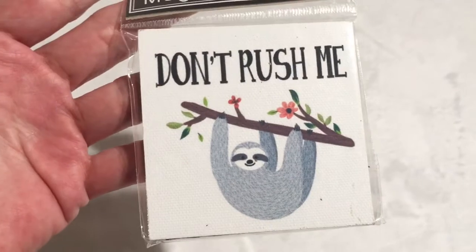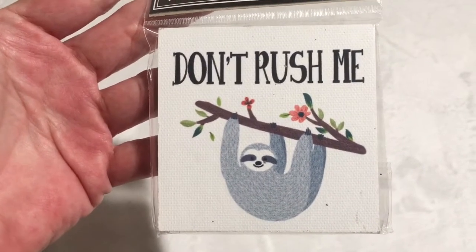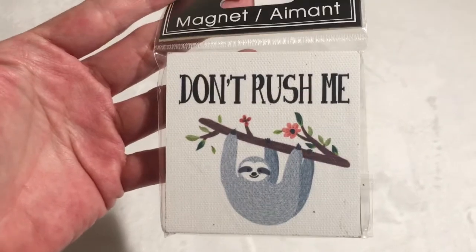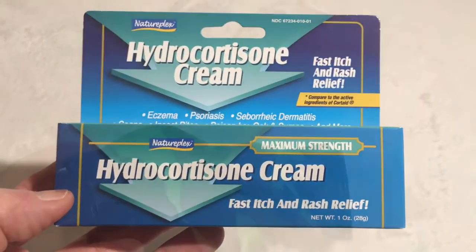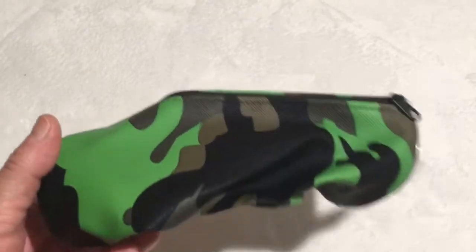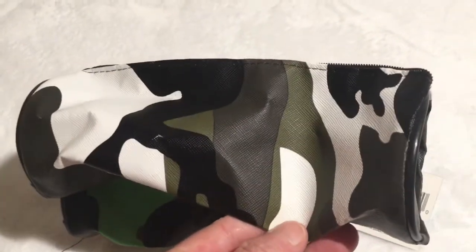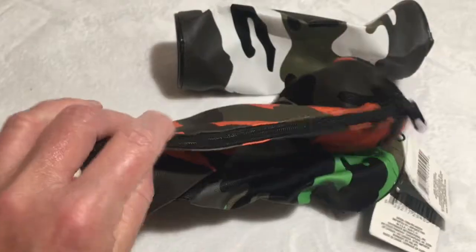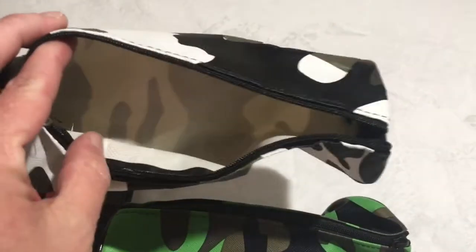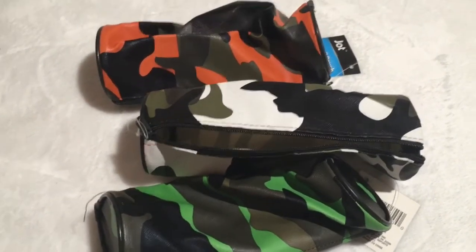He's been on a magnet kick lately. He found this cute one — 'Don't Rush Me' with the sloth. That is one of my things; I'm in no rush, I'll get there when I get there. Also picked up some hydrocortisone cream. Next, we got three of our grandsons pencil cases in camouflage — we got one in green, one in white, black, and green, and one in orange. These are zippered, great for when the boys start back to school to put their pencils, pens, or highlighters in. I hadn't seen these camouflaged ones before.